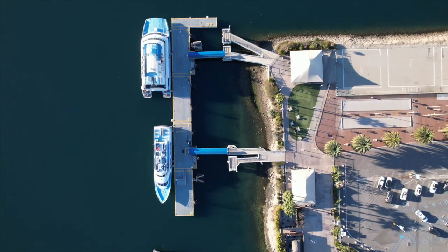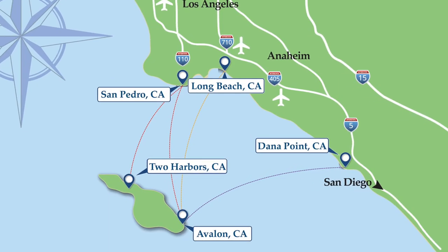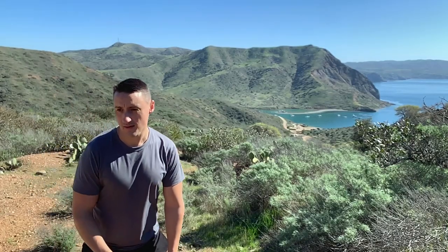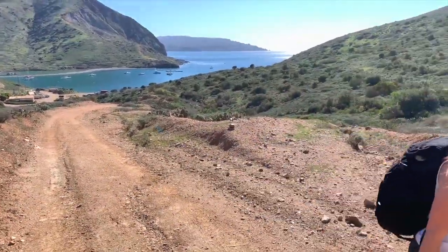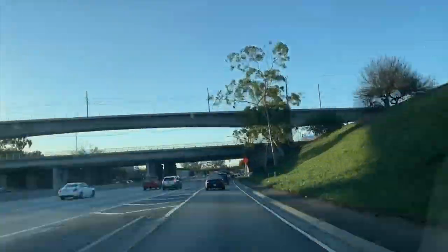We took the Catalina Express Ferry, which leaves from three locations: Long Beach, San Pedro, and Dana Point. When I go hiking, I like to feel like I'm the only one out there, so we decided to go to the more rustic Two Harbors location. I woke up at 6 a.m. and met with Jacqueline so we could ride together to San Pedro.